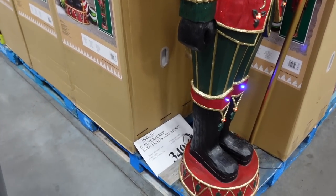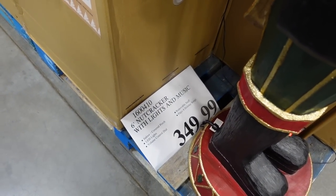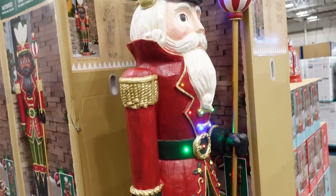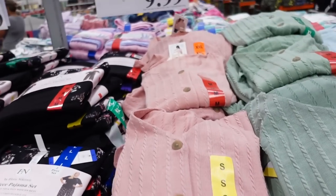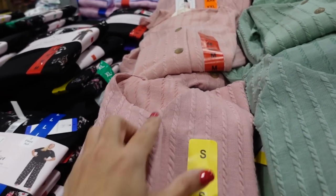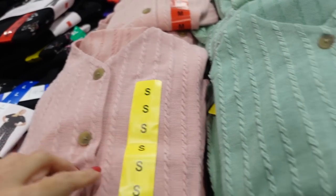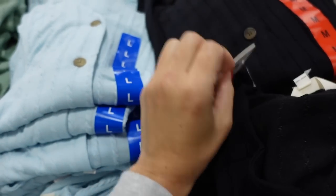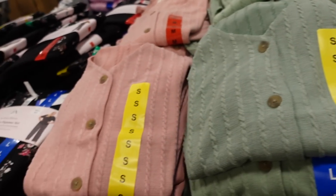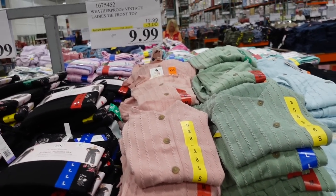This year's nutcracker at $349.99 — six foot. Also, proof button-down tops for women are down to $9.99. They have a V-neckline, functioning buttons, a little tie in the front, and a dolman sleeve. Comes in black, baby blue, green, and pink. Sale until the 20th, regularly $12.99.